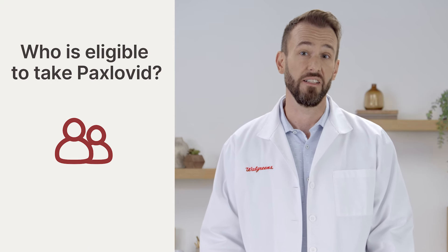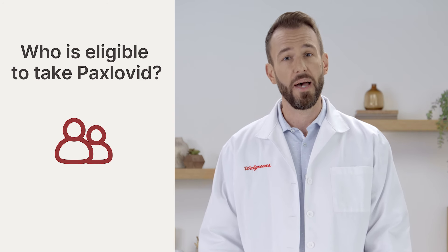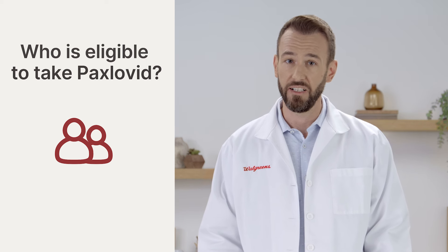first you have to test positive for COVID-19. You also have to have certain risk factors that all play a role in deciding if Paxlovid is right for you. We'll get into more details about eligibility in a moment.